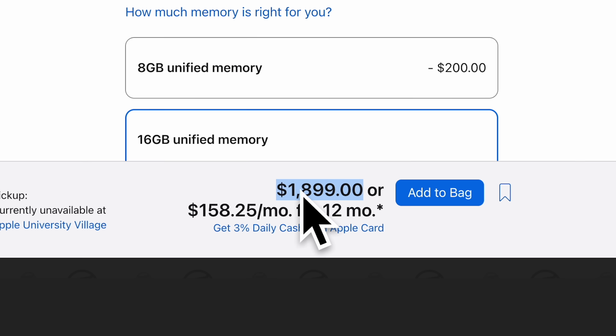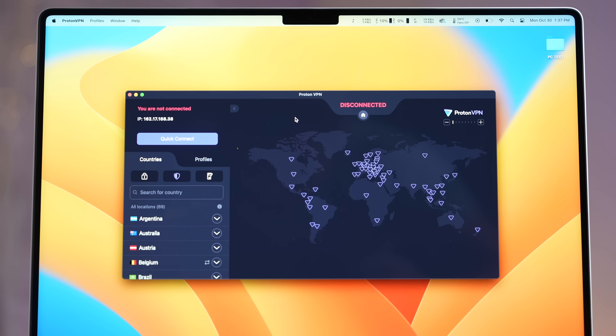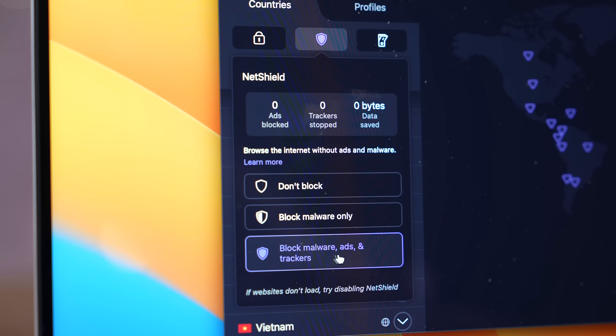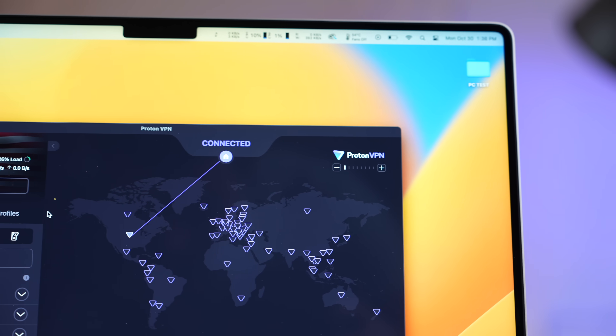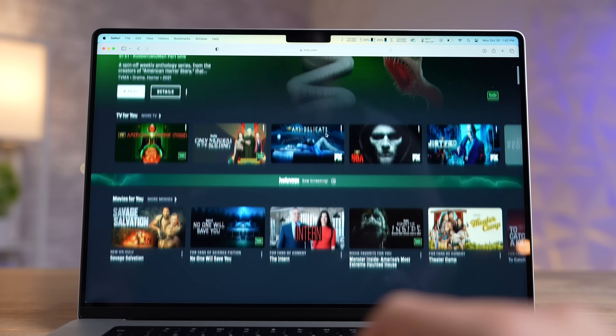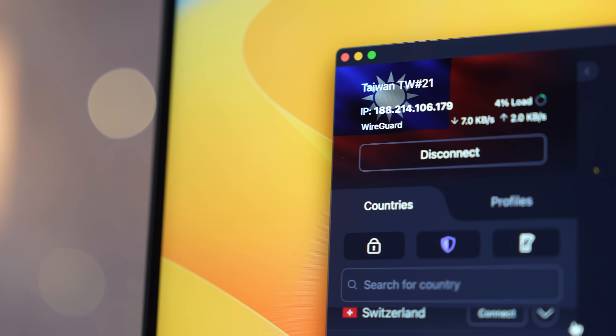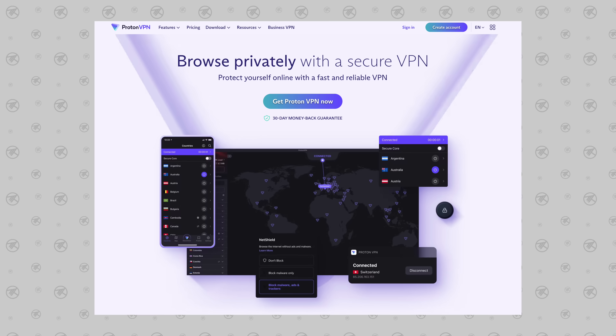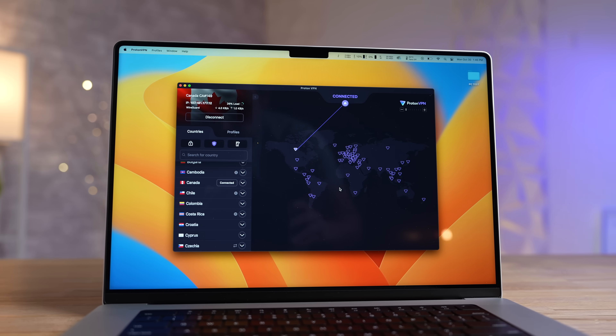Before getting into that, a word from our sponsor Proton VPN, which hides your IP address and fully secures your data while browsing the web, including an integrated ad blocker called NetShield that also stops online trackers. It's fast, easy to use, and has over 2,900 servers in over 60 countries. Right now you can get up to 60% off the 30-month plan for Proton's Black Friday deal at just $3.99 per month — check the links in the description below.